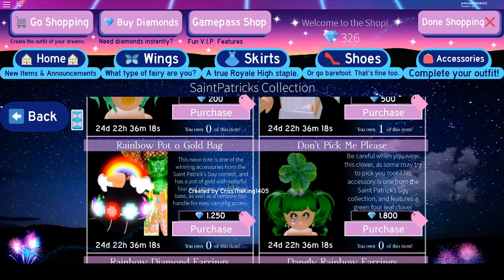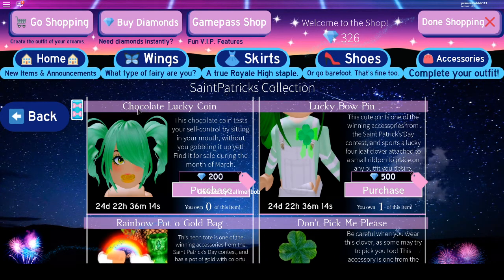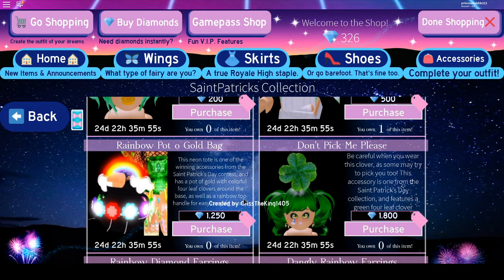Some of these are last year's accessories for the items, so you can see them. The Shocker Lucky Coins is 200 diamonds. We've got the Lucky Bowpen that I have — one item only — and it costs 500 diamonds. Then we've got the Rainbow Pot or Gold Bag, which is really cute. It's 1,250 diamonds.